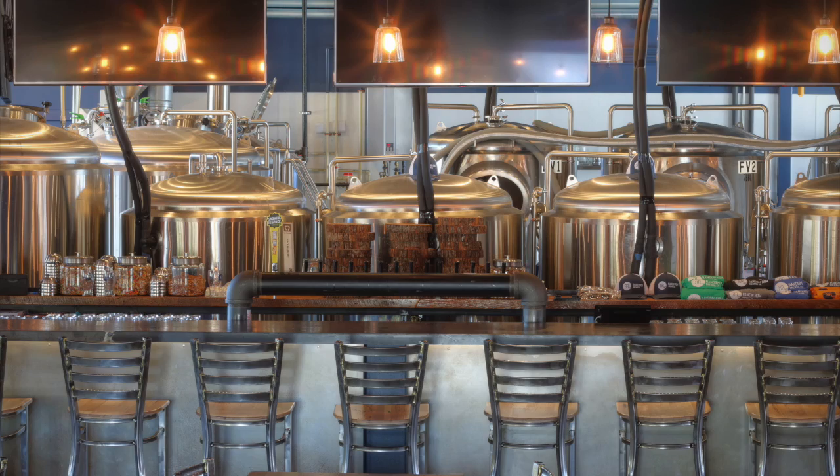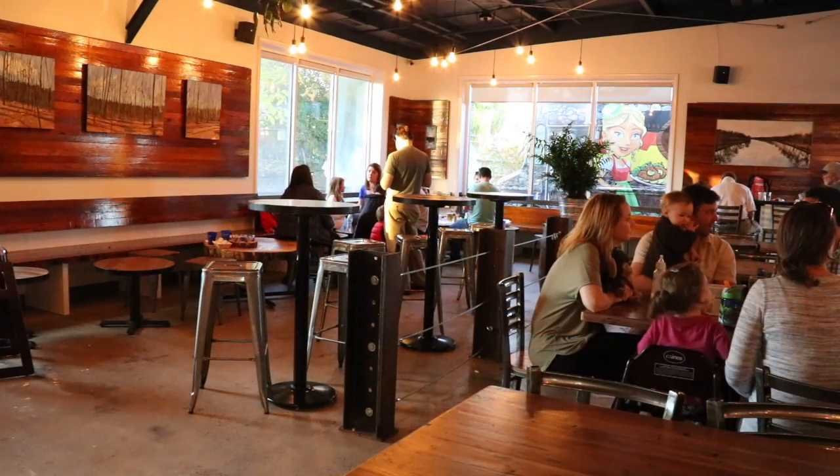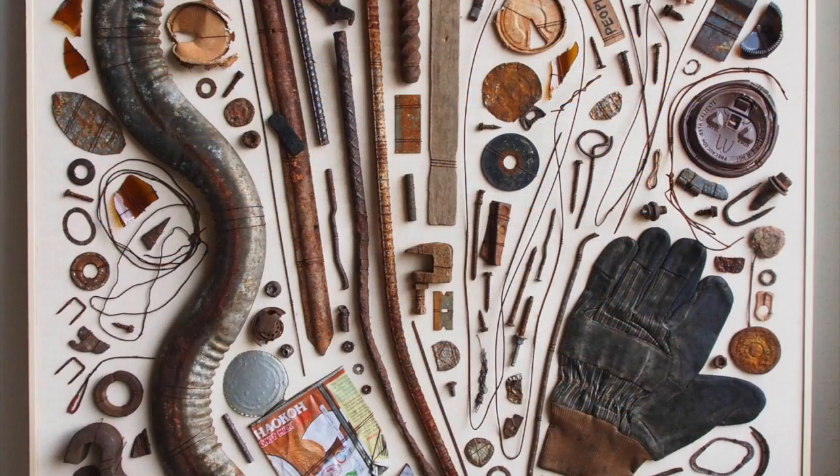I think that our modern industrial space here is conducive to having lots of different types of artwork in it. Everything kind of fits in nicely.